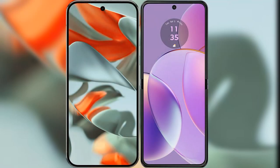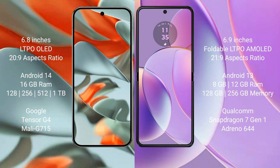I will compare the new Google Pixel 9 Pro XL with the Motorola Razr 40. The Google Pixel 9 Pro XL features a 6.8-inch LTPO OLED display, while the Motorola Razr 40 features a 6.9-inch foldable LTPO AMOLED display.